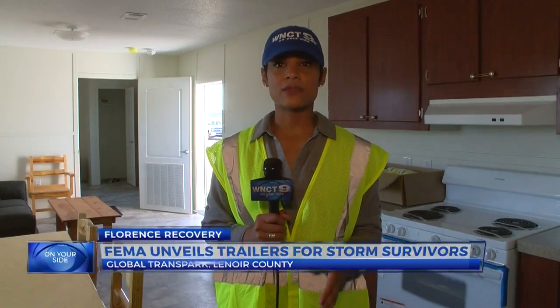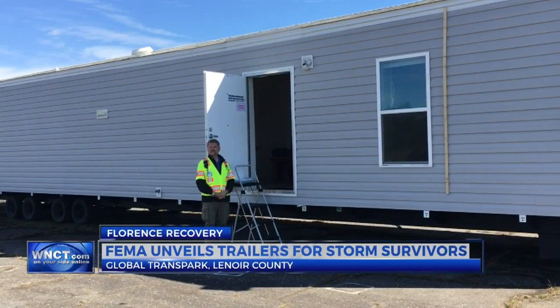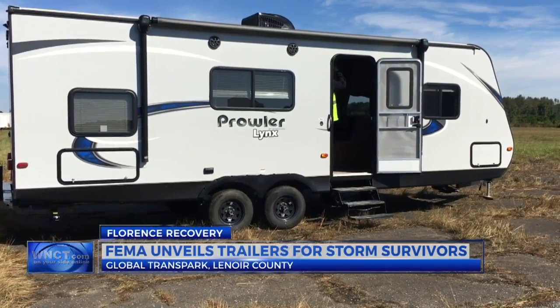FEMA and the state of North Carolina are hoping that these trailers can provide a housing solution to Hurricane Florence victims as they wait for their homes to be repaired. There are two trailers available for eligible storm survivors. The idea is that if you have home repairs that may take six months or less, a travel trailer would be a good solution — placed on your property while repairs to your home continue.